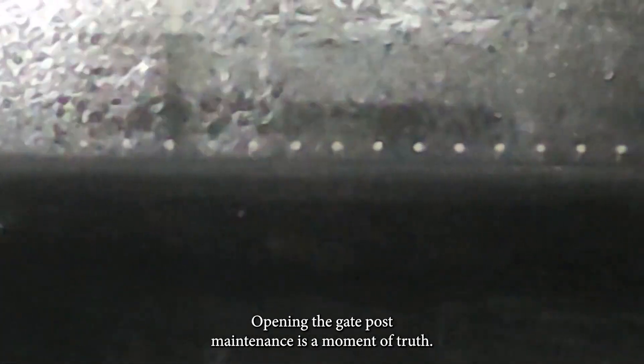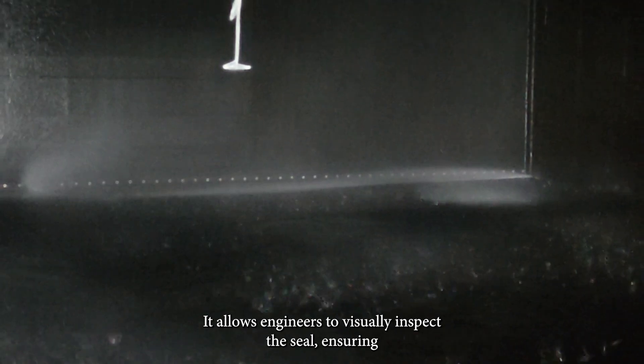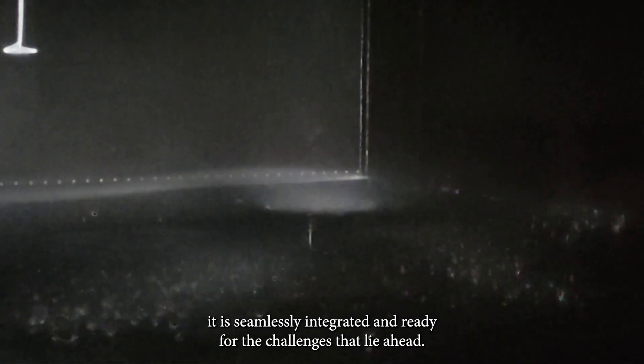Opening the gate post-maintenance is a moment of truth. It allows engineers to visually inspect the seal, ensuring it is seamlessly integrated and ready for the challenges that lie ahead.